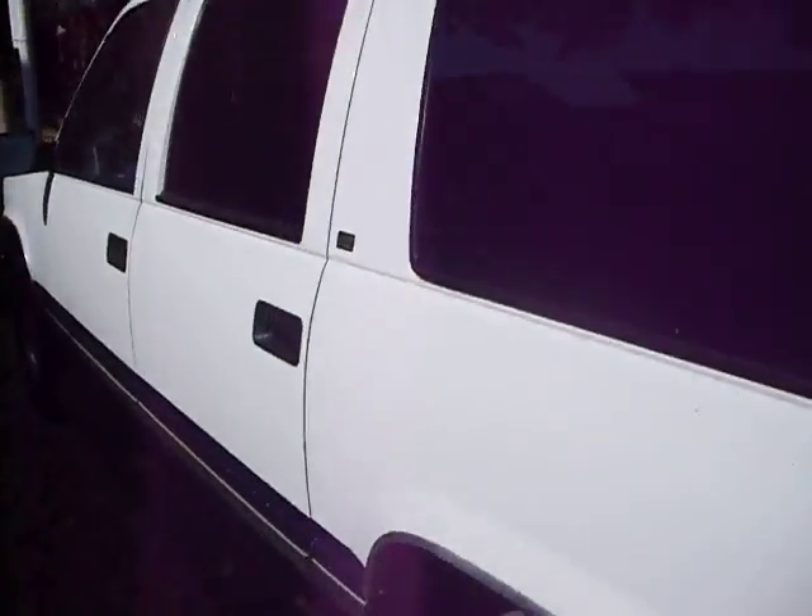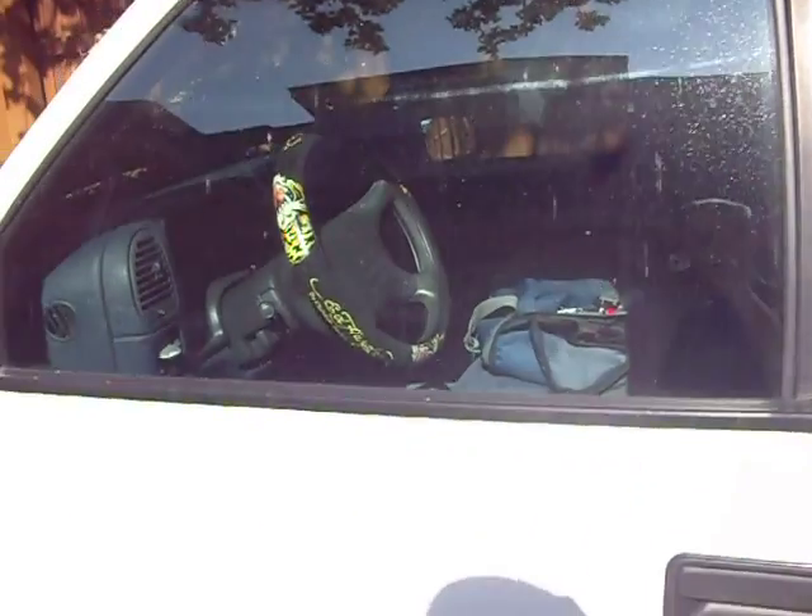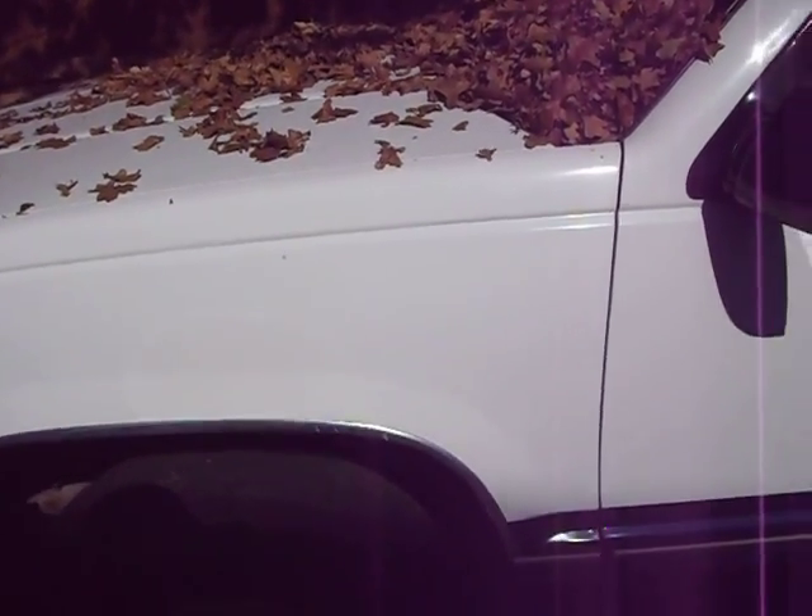Now for my truck. Like I showed you in the last video, this thing's covered in leaves. It's been sitting now for about four or five — I think almost six weeks.